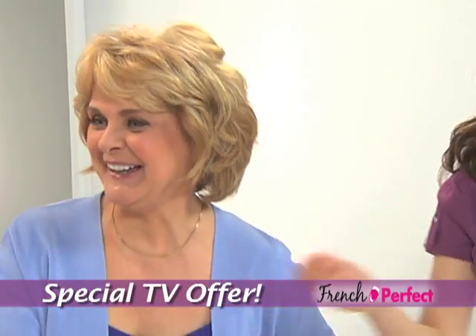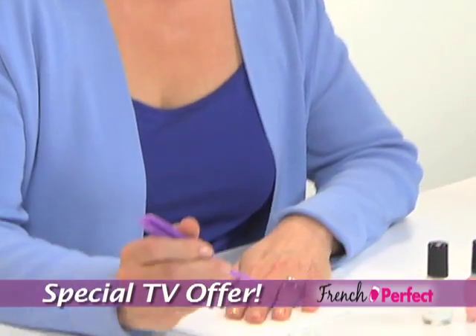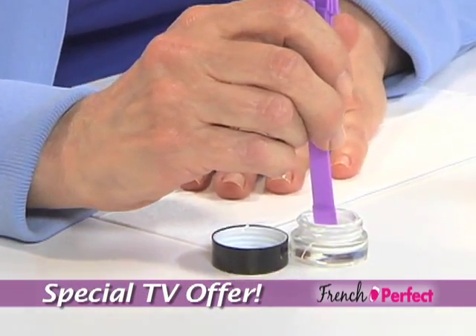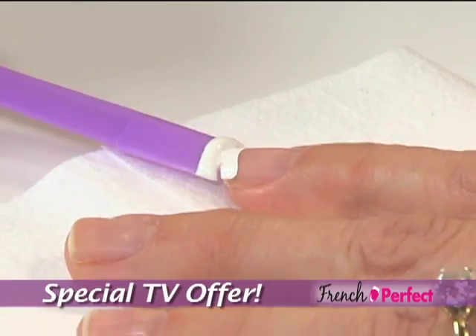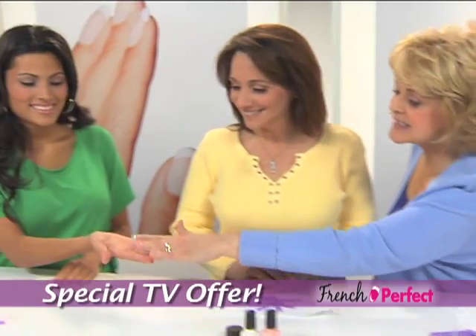I'm going to try it. You try it? Okay. You make it look easy — let me try it. Go ahead. All right, here we go. Are you looking, girl? I'm looking, we're watching. Here we go. Look how easy that was. I did it myself.